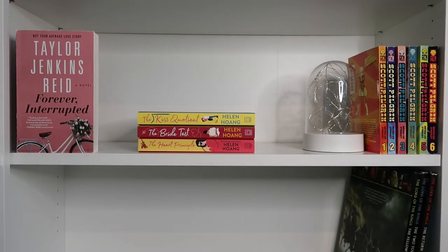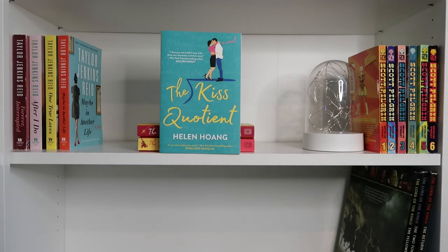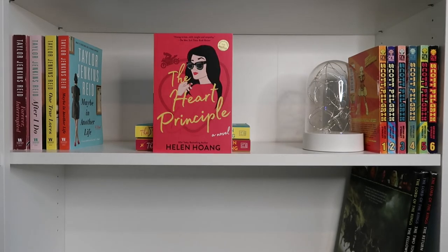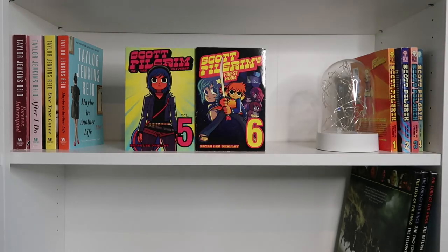These are things that are series or feel like series — books by all the same author, stuff like that. Then we have Taylor Jenkins Reid's older books: Forever Interrupted, After I Do, One True Loves, and Maybe in Another Life. Then the Kiss Quotient series by Helen Hoang: The Kiss Quotient, The Bride Test, and The Heart Principle. Then the Scott Pilgrim series: Precious Little Life vs. the World, The Infinite Sadness, Gets It Together vs. the Universe, and Finest Hour — all by Bryan Lee O'Malley.